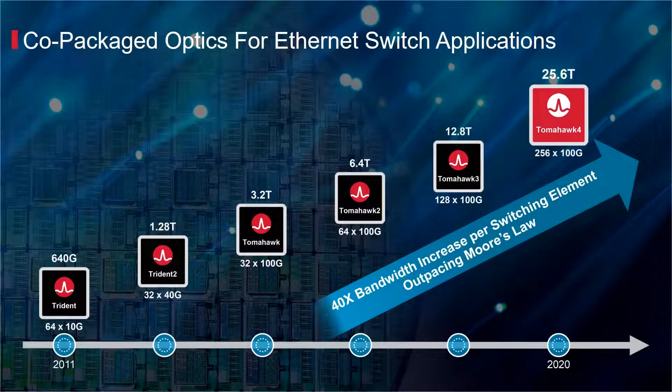Ethernet switch capacity is doubling every two years, significantly outpacing Moore's law. As the data rate per lane increases from 25G to 50G to 100G to 200G, the increasing cost and power mandate the need for co-packaged and integrated silicon photonics solutions.